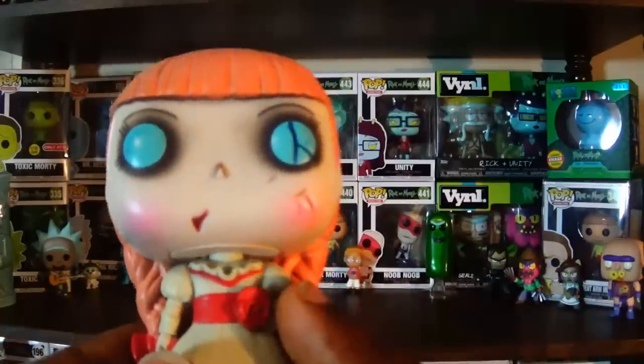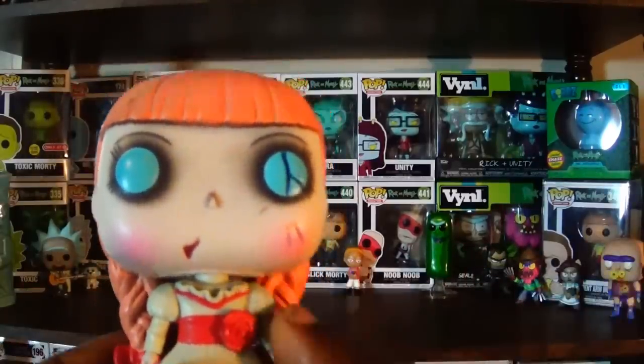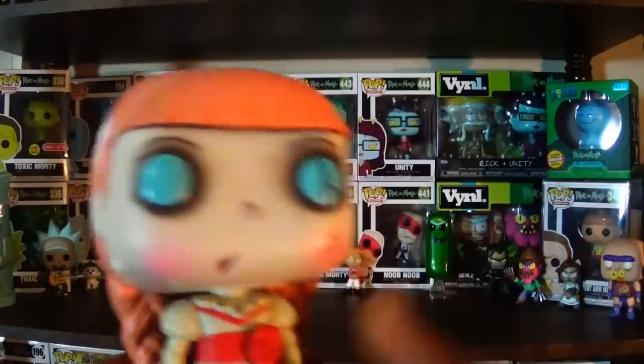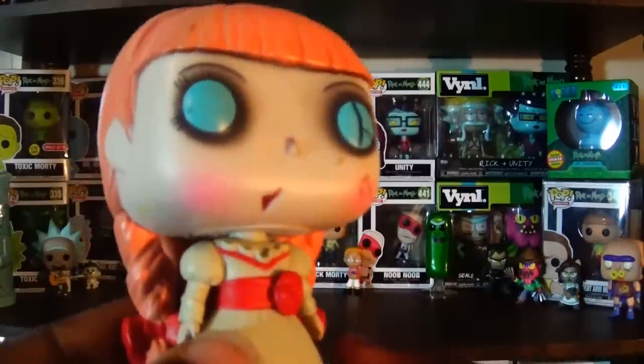I did enjoy the second Annabelle movie — I didn't bother with the first because I heard nothing good about it. I think I will check out the third one as well, since it will finally feature the main characters from The Conjuring interacting with the doll, so I'm looking forward to that.